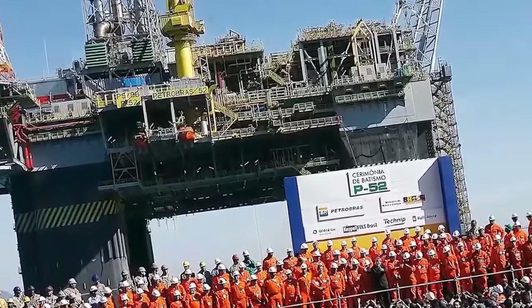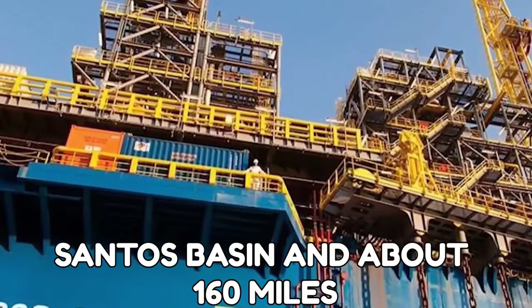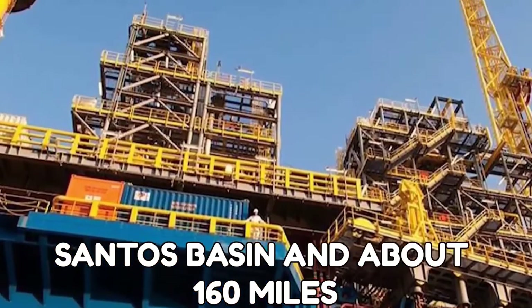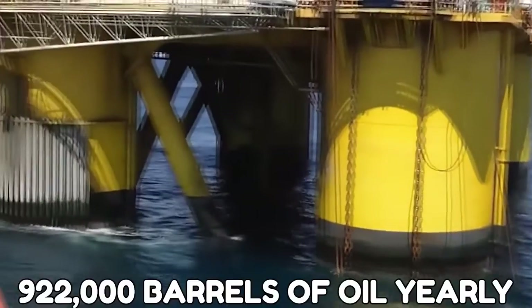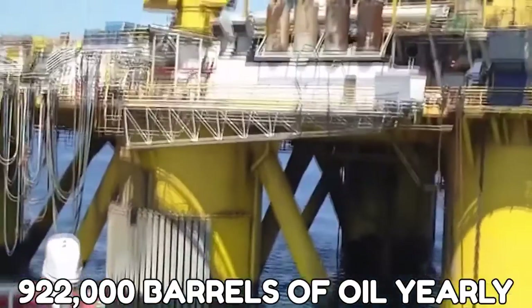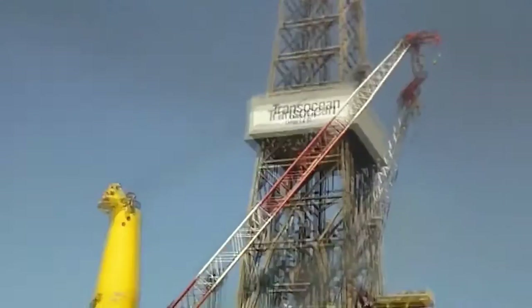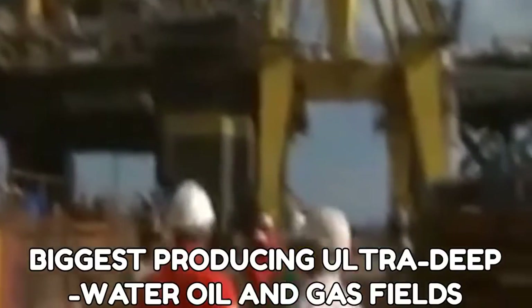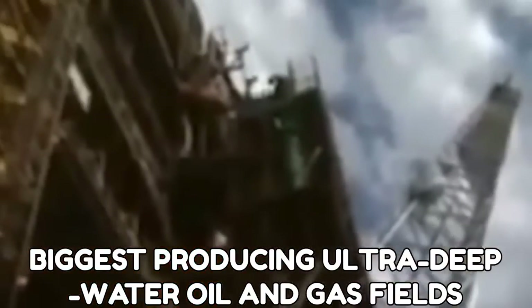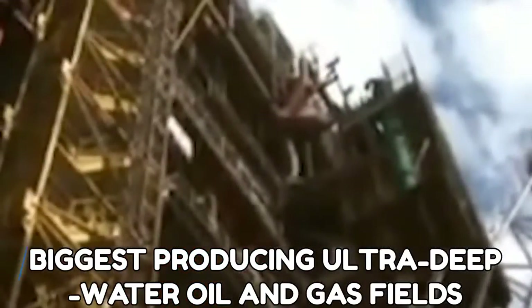Number 5: The Lula Oil Field. This massive oil field is in the Santos Basin, about 160 miles off the coast. This platform presently produces 922,000 barrels of oil yearly, with 7.5 billion recoverable barrels. The Lula Field is currently one of the world's biggest producing ultra-deepwater oil and gas fields.